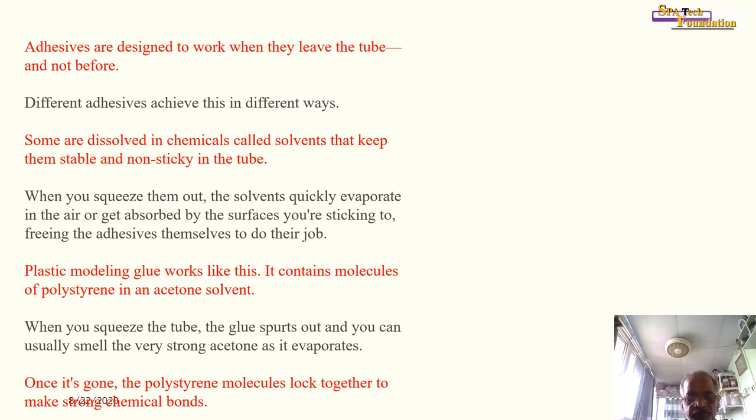Different adhesives are designed to work when they leave the tube and not before. Some are dissolved in chemicals called solvents that keep them stable and non-sticky inside the tube. When squeezed out, the solvents quickly evaporate in the air or get absorbed by the surfaces, freeing the adhesive to do its job. Plastic modelling glue works like this — it contains molecules of polystyrene in an acetone solvent. When you squeeze the tube, the strong acetone smell is the solvent evaporating; once it is gone, the polystyrene molecules lock together to form a strong chemical bond.